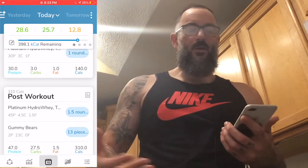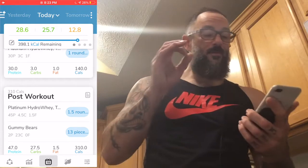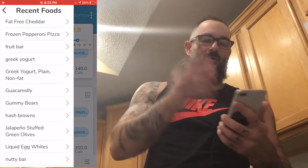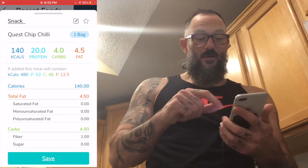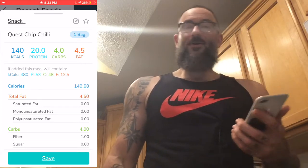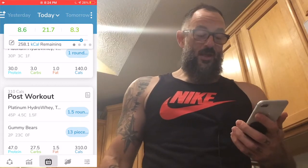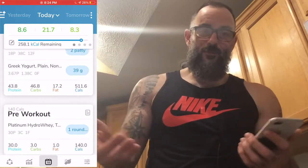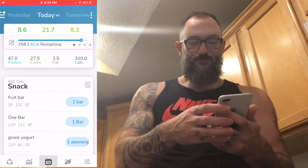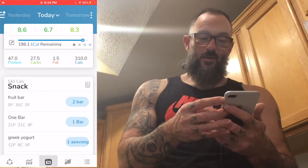398 calories remaining. I really only want to deal with about another 150 and I'll be happy. My protein and carbs are about even. Fat's looking good. So I'm going to do another bag of protein chips - I've just been eating those like crazy. They're delicious: 20 grams of protein, 4 grams of carbs, 4.5 grams of fat. That brings it down to 258 calories remaining. I'm going to add one more fruit bar - I've got pineapple and strawberry flavors. Let's change that to two fruit bars.